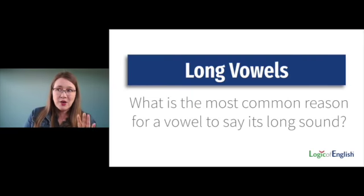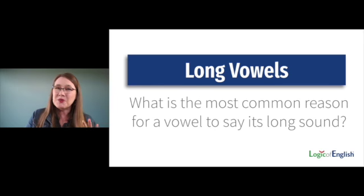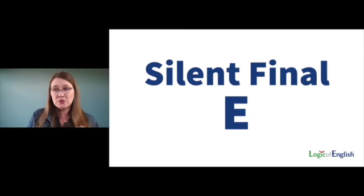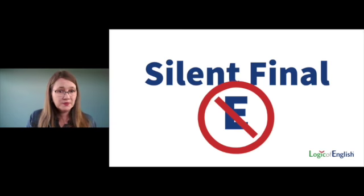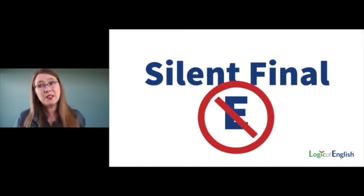Let's talk about long vowel sounds. Most of us are familiar with them, but what is the most common reason for a single-letter vowel to say its long sound? Just pause and think. When I survey teachers, most people say silent final E. This is a reason, but it is not the most common. The reason most of us think it's most common is because for many of us, it's the only reason we were taught.